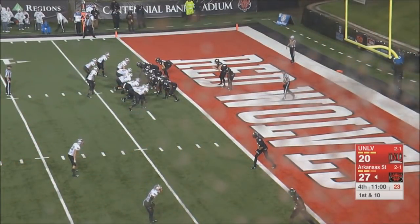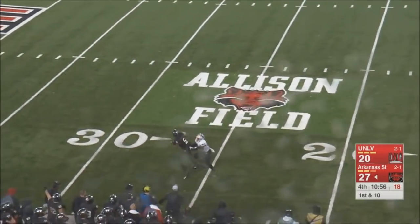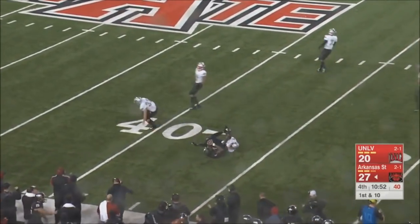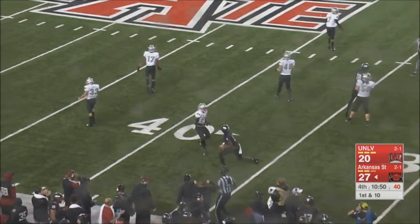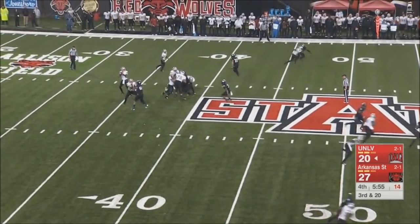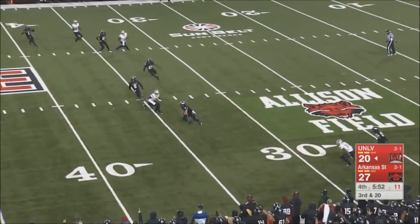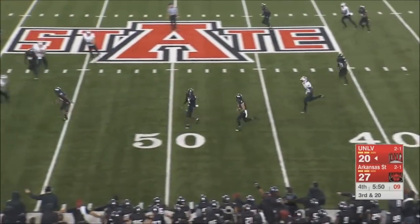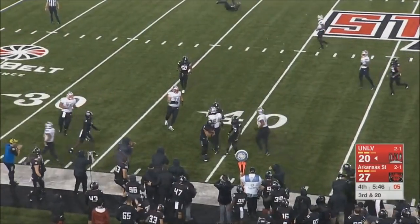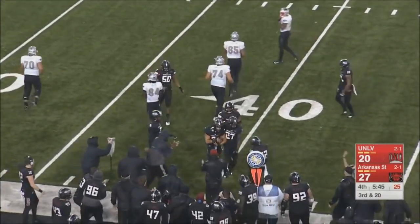There are nine guys up in that box for UNLV on defense. Free play — there it is, and completion. He takes it across the 35 to the 36-yard line. Third and twenty, wants to throw it downfield — intercepted! B.J. Edmonds with a big play right there.